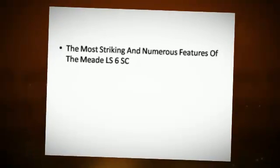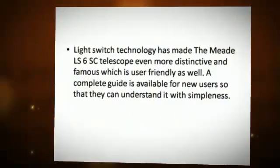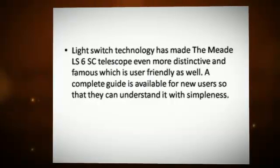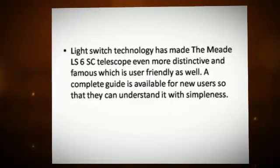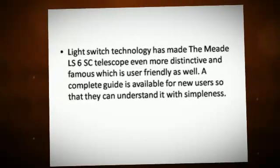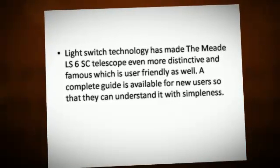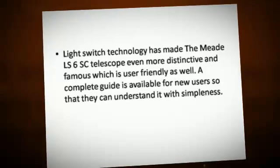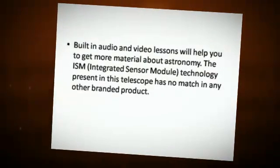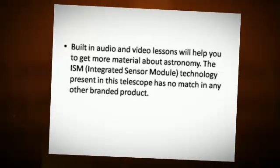The most striking and numerous features of the Meade LS6 telescope are its Light Switch technology, which has made it distinctive and famous, as well as user-friendly. A complete guide is available for new users so that they can understand it with simplicity. Built-in audio and video lessons will help you get more material about astronomy.